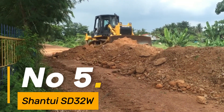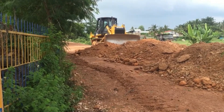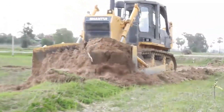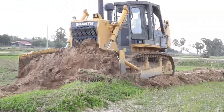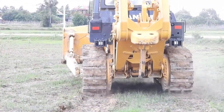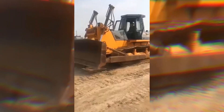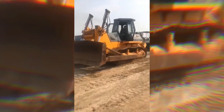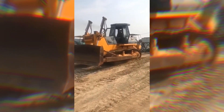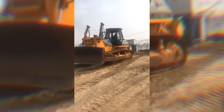Number 5: Shantui SD32W — a powerhouse bulldozer known for its resilience and efficiency, weighing approximately 73,600 pounds. With a blade capacity of 15.9 cubic yards, it's a reliable earth-shifting giant, fitted with a 310-horsepower engine. This bulldozer tackles diverse terrains with ease, its tracks spanning over 24 inches wide, ensuring stability and traction for optimal performance. The SD32W signifies Shantui's commitment to producing durable and high-performance construction equipment.